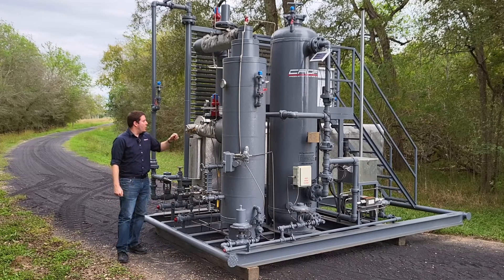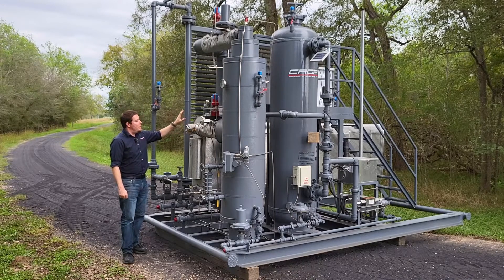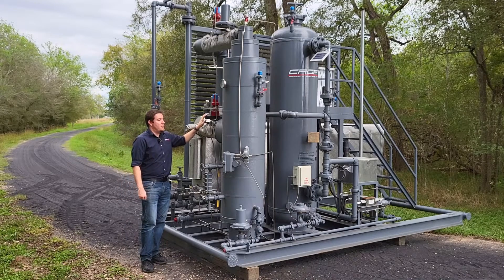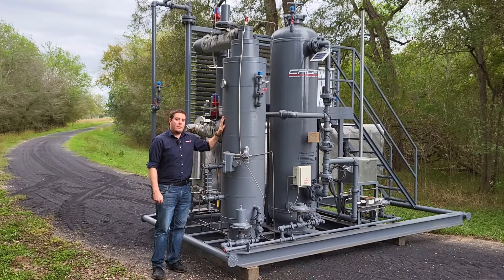After the dryer, we're going to go into our JT system. First, we're going to enter these heat exchangers here, then we're going to take a pressure drop, dropping the temperature and pressure of the gas, where we can cold-separate out the NGLs that are created from that temperature drop.